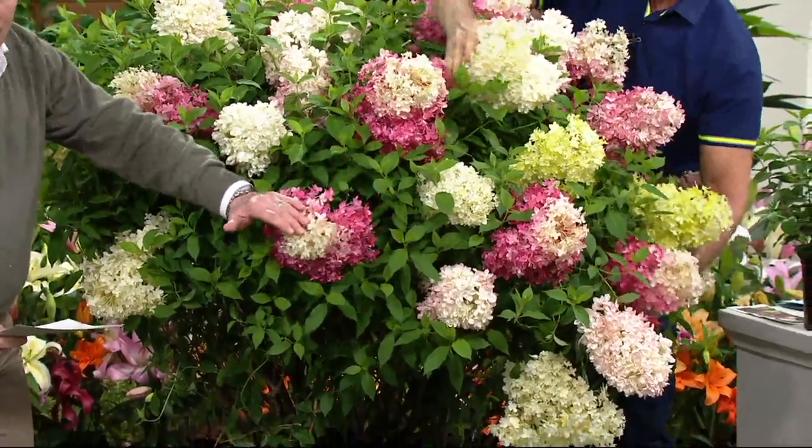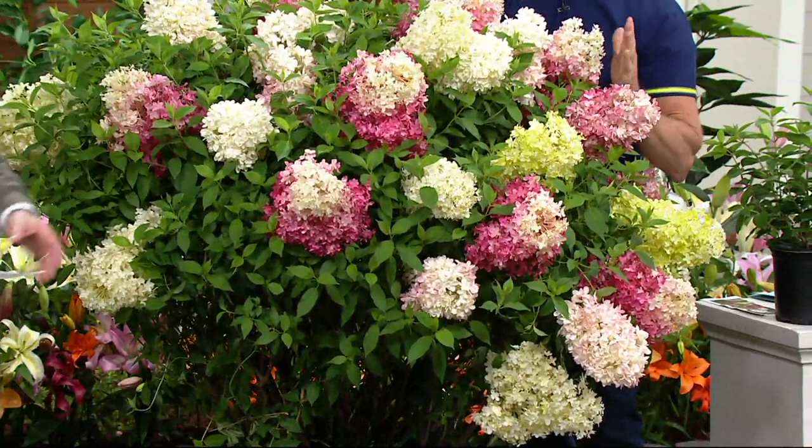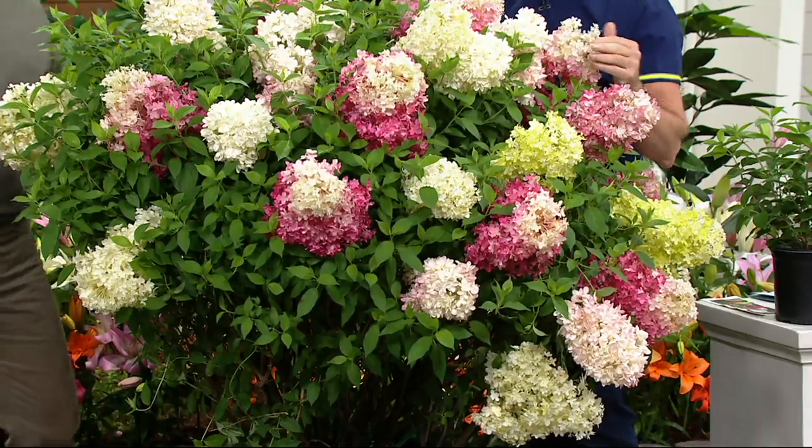This is two colors together. It's called Vanilla Strawberry — the conical shaped blossoms. I had never seen this before. I didn't know it existed.